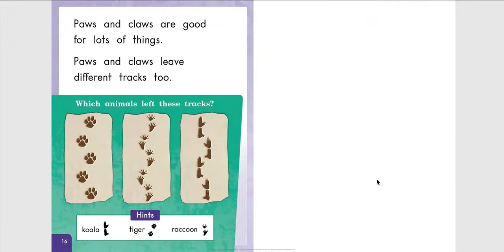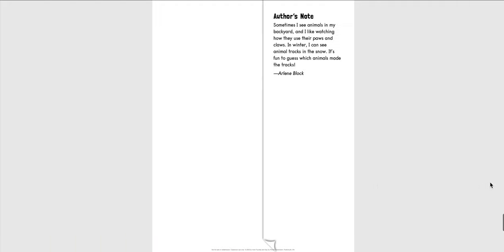Paws and claws are good for lots of things. Paws and claws leave different tracks too. Which animal left these tracks? This is a koala pattern track. This is a tiger pattern track. And this is a raccoon pattern track. I hope you enjoyed this story.